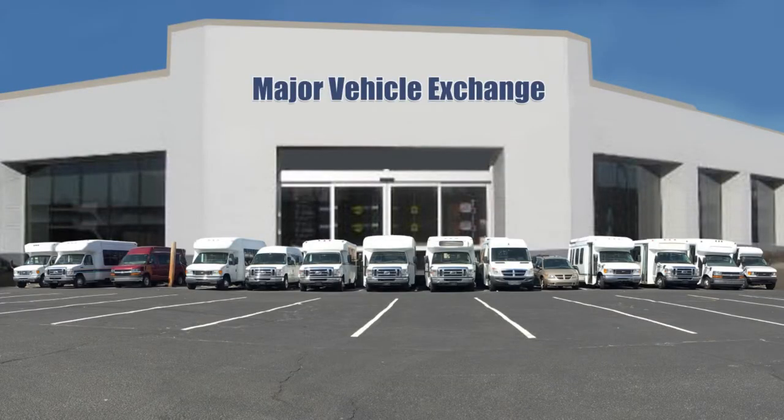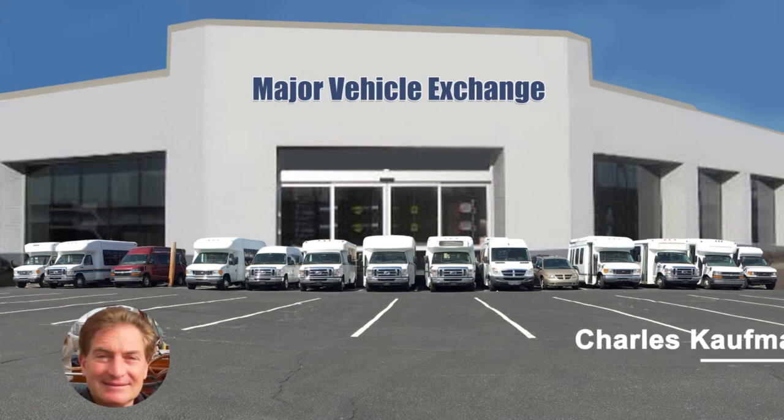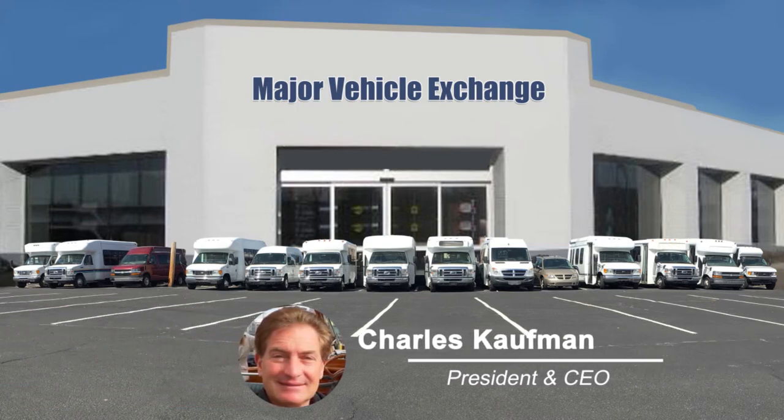For more information on our Ford buses for sale on eBay, visit www.getanybus.com and call Charlie at 516-333-7483 today.